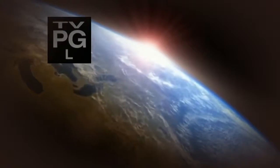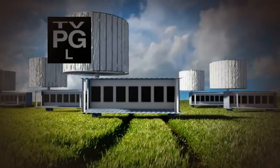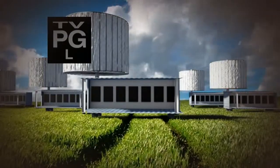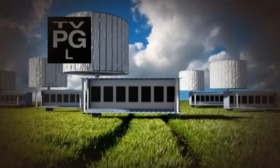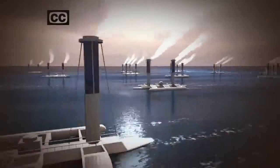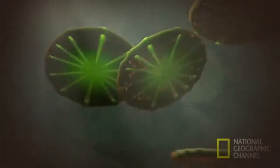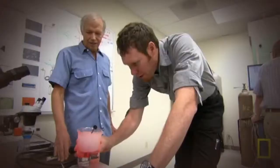There's a high-stakes race going on to transform our planet into a world with giant machines sucking carbon out of the air, sunsets laced with sulfuric acid, and millions of mirrors shining in the night sky. If you think this sounds like some whacked-out vision of the future, think again. These technologies are being developed right now.